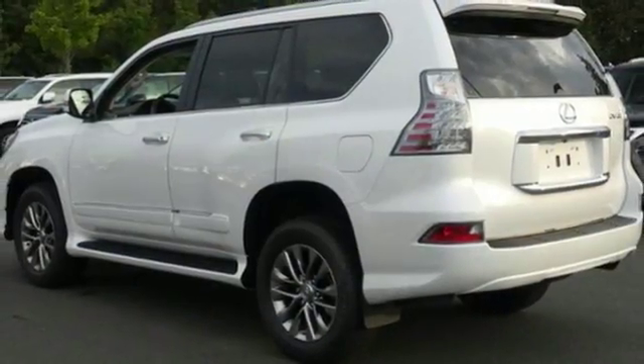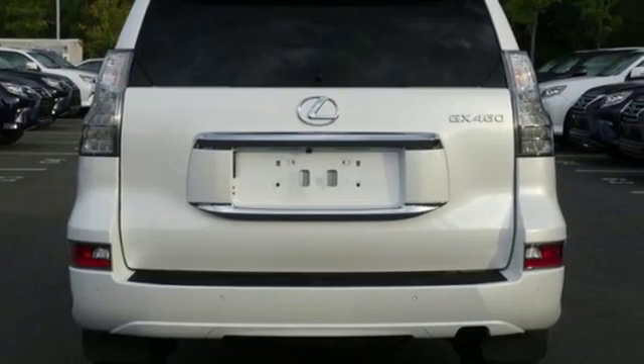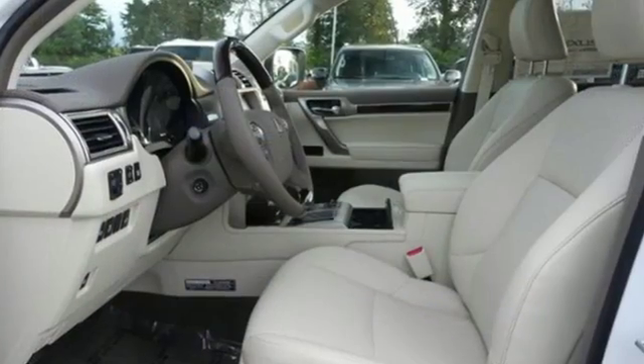Bluetooth wireless audio streaming, auto-dimming mirrors, dual zone climate control, intuitive park assist, and heated and ventilated leather bucket seats.